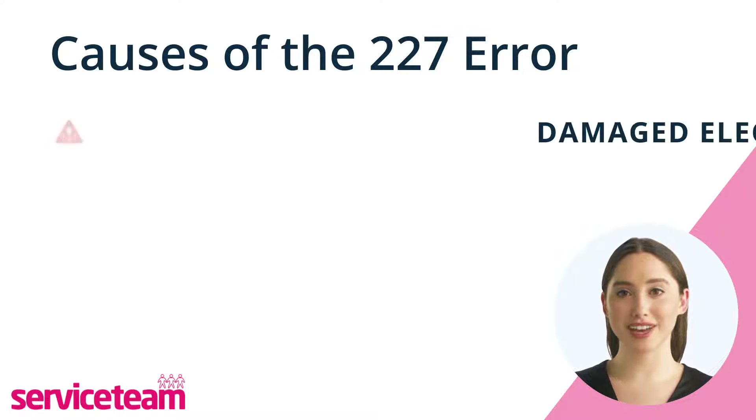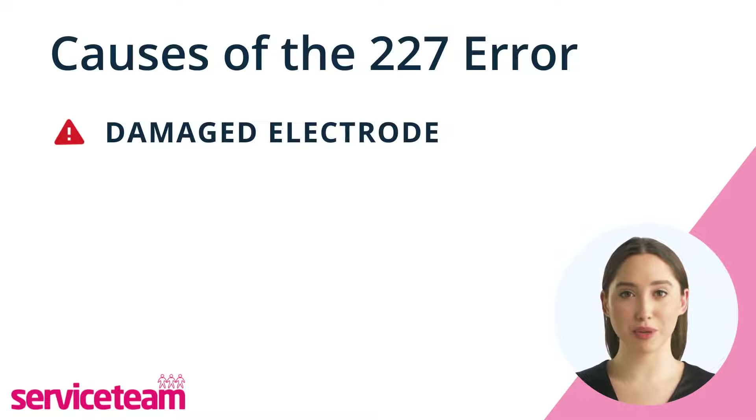Another cause for error 227 is damaged electrodes on your Worcester boiler. To make a good flame, your boiler needs a good electrode and ignition lead. If they're broken, your boiler won't work properly.